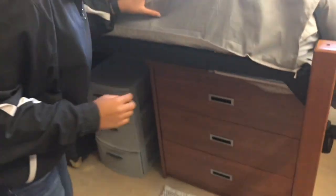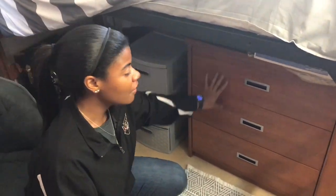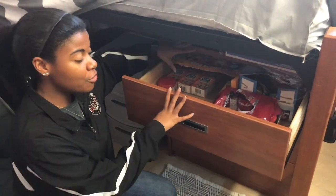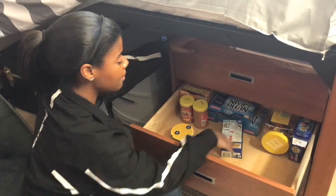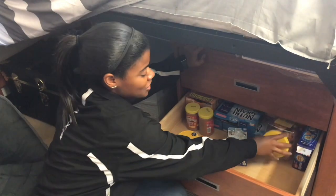I'll bring you guys underneath my bed — do not judge. All this is just flooded with food. It's the end of the semester so I don't have a lot of stuff, but I keep all of my canned food items in here. I keep all my go-to snacks like Pop-Tarts, M&Ms, all that kind of stuff.